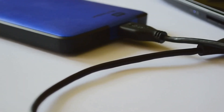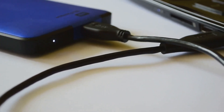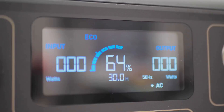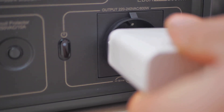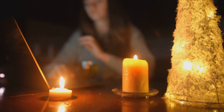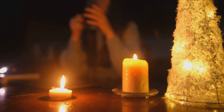The Delta 3 Plus is expandable. Add an extra battery and double your power capacity. This flexibility ensures you can scale up your power needs as required, making it a versatile solution for various scenarios. That's 2,048 watt-hours of energy. With this expanded capacity, you can tackle more demanding tasks and keep your devices running for longer. That's enough to run a refrigerator — keep your food fresh and beverages cold, even during a power outage. It can power your home for hours, whether it's a blackout or you're off-grid.